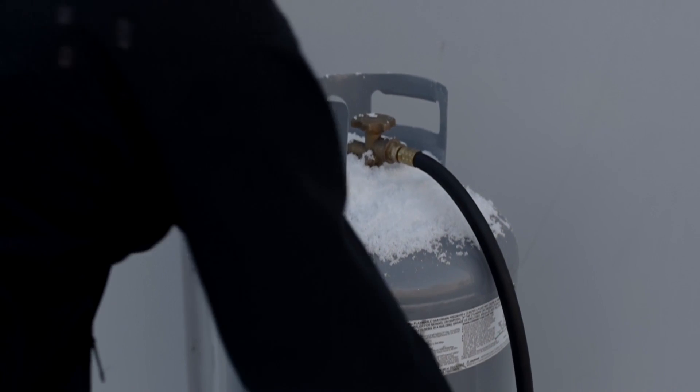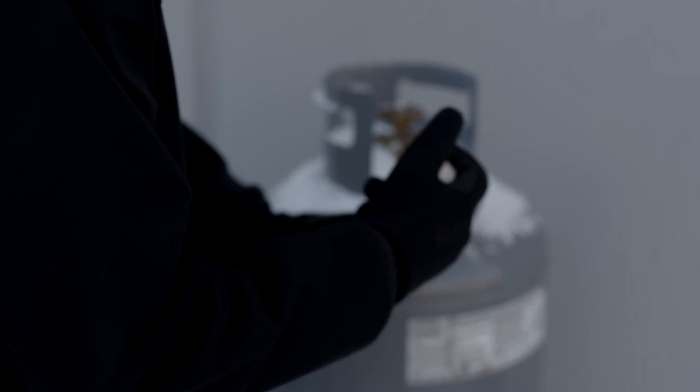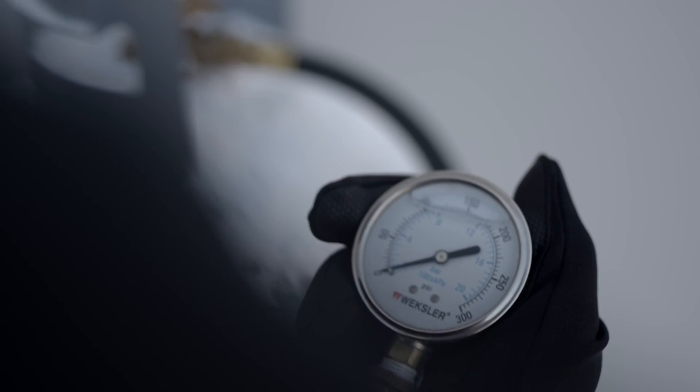Cold weather can be especially hard on propane tanks, making it difficult to maintain optimal pressure, often rendering the tank unusable or even shutting down your operation.